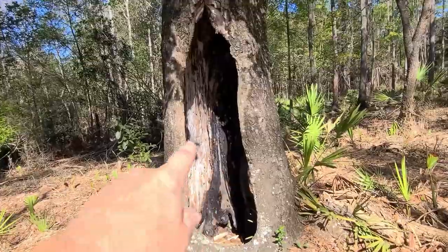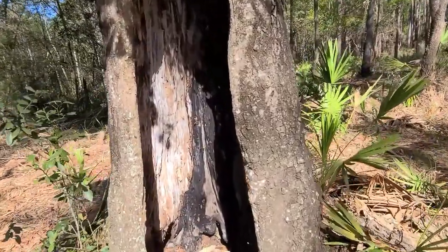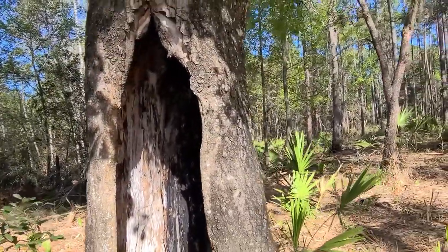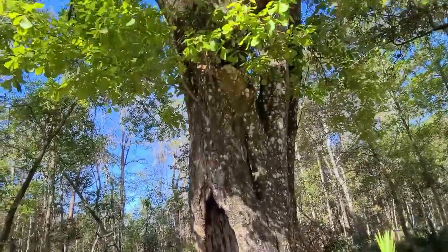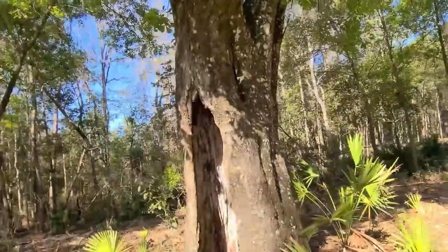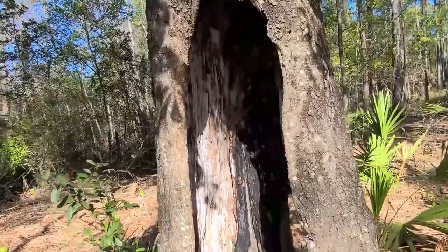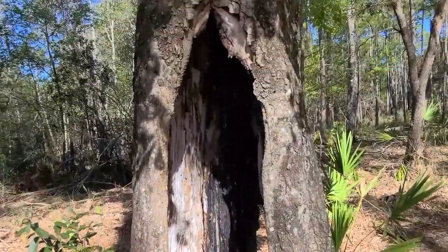Oh, I guess there was a control burn. I was wondering — did somebody build a fire inside the tree? But that's probably from a control burn. Amazingly enough, with that big hole in it, it's still alive and looks like it's thriving. It's like somebody hollowed out your gut and you're still going strong. That's bizarre. Isn't that cool?